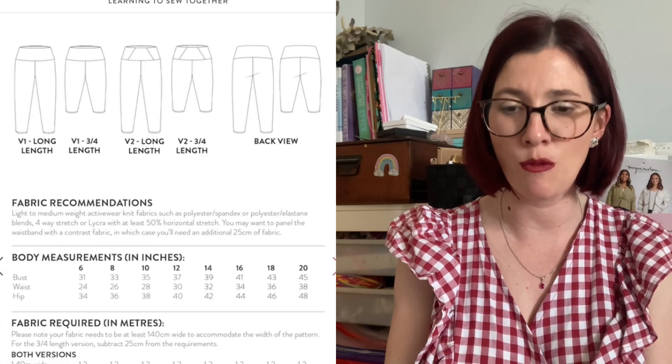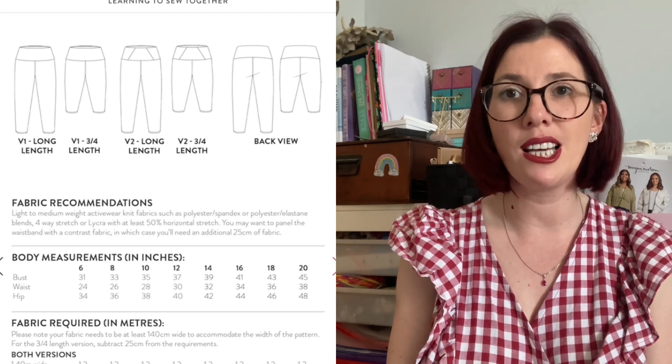The Hubie Leggings pattern by Sew Over It recommends light to medium weight knit fabrics like activewear or jersey with at least 50% stretch. The pattern comes in UK sizes 6 to 30, split into two size bands: UK 6–20 and UK 18–30. For a UK 6 it's a 31-inch bust, 24-inch waist, 34-inch hip; for a UK 30 it's a 57-inch bust, 50-inch waist, and 60-inch hip.